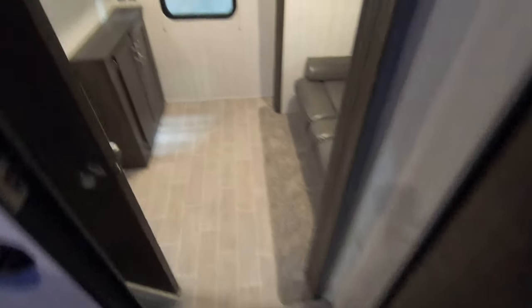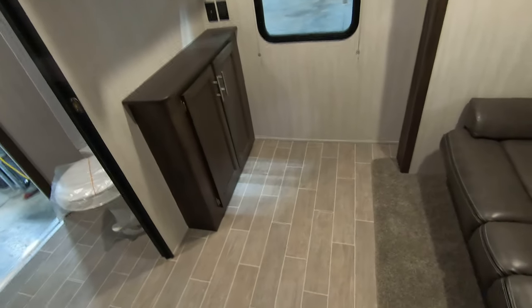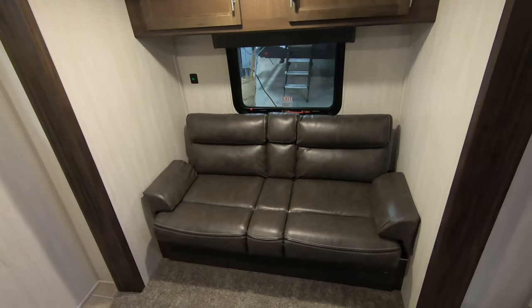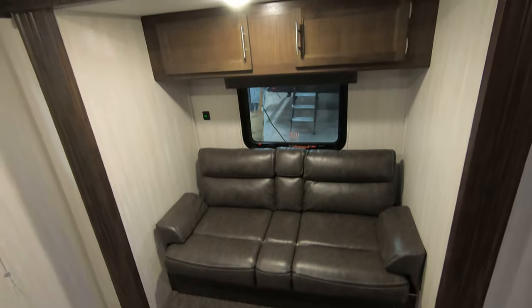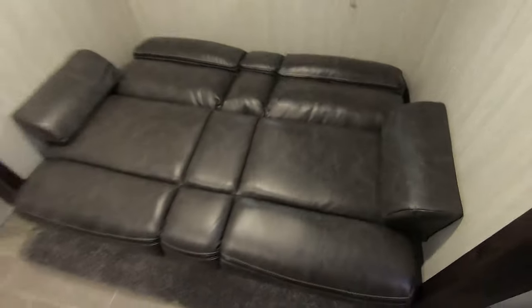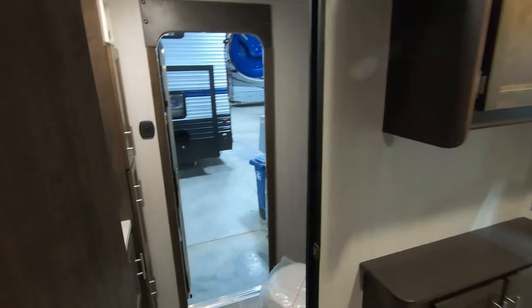We'll go down the steps first and show you the little rear den area. You can hook a TV up right there — if he wants to watch the game, just put him back here, and the ladies can have the TV up front. This also folds down as a futon, in case you want to sleep somebody back here or somebody's in the doghouse.